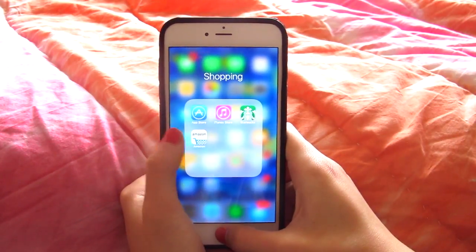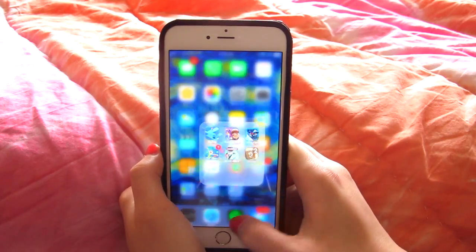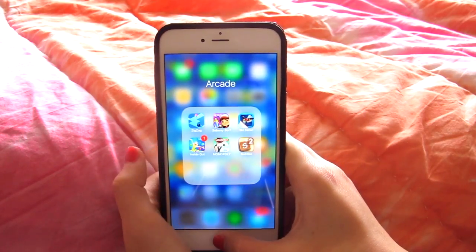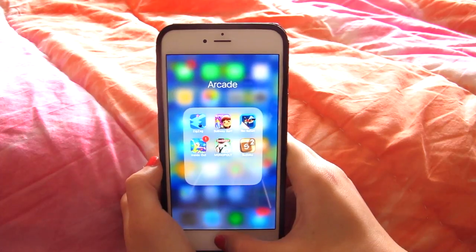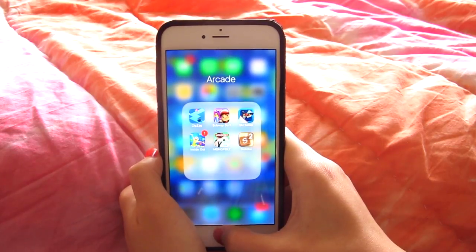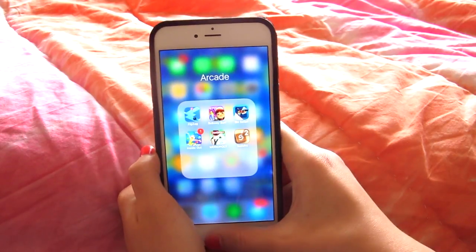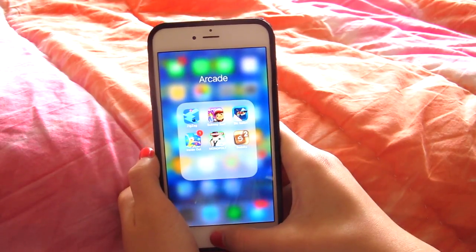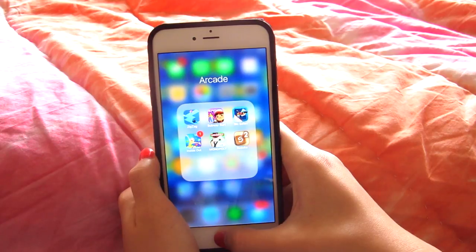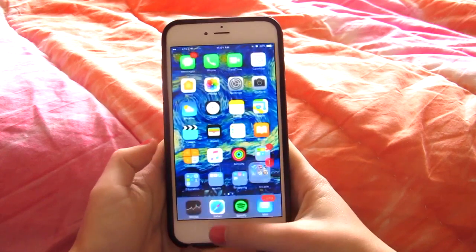I have a Shopping folder with App Store, iTunes, Starbucks, and Amazon. Then I have an Arcade folder with ZigZag, Subway Surfers, Ski Safari, In-N-Out, Monopoly, and Sudoku. My Arcade folder exists solely for when I run out of data and don't know what to do — I've gone $90 over my data before and I don't want to do that again, so I just play games.